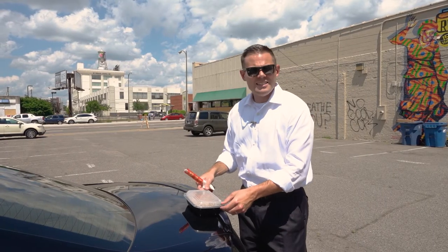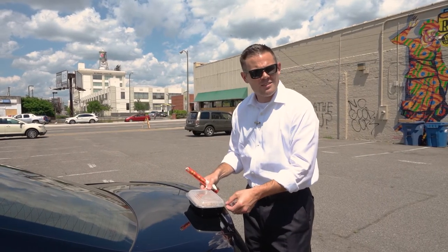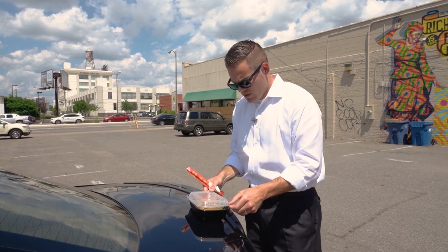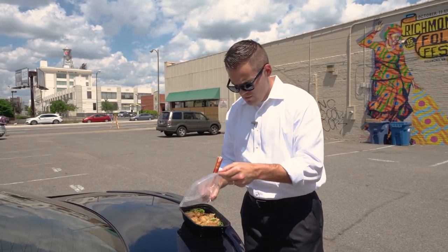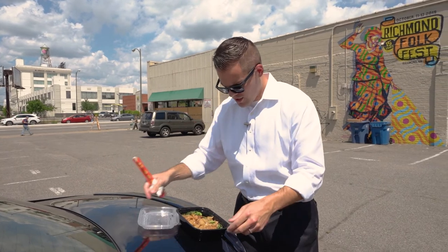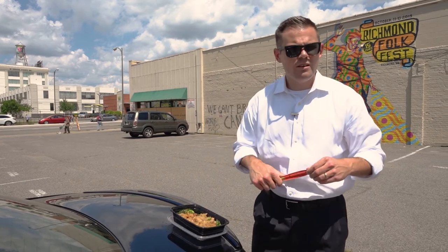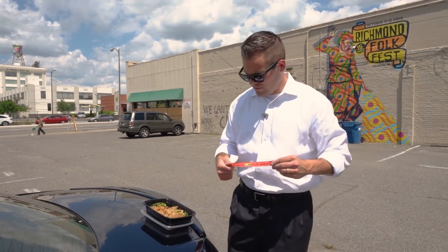All right, so we got the pad see ew — I'm probably mispronouncing that, if I am I apologize. Flat rice noodles, black bean sauce, Chinese broccoli. This looks mighty, mighty fine. Looking very, very good.